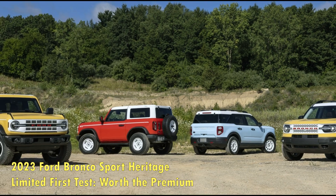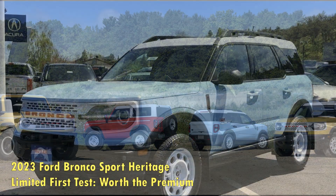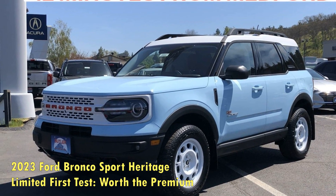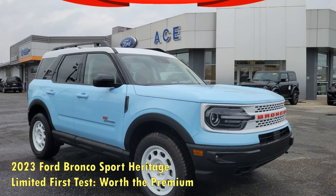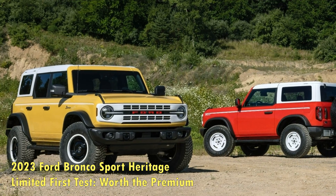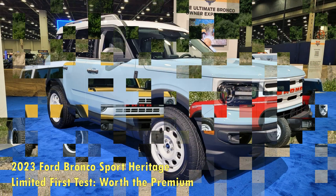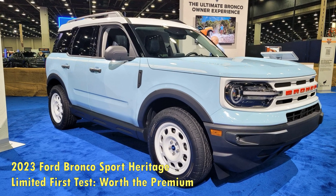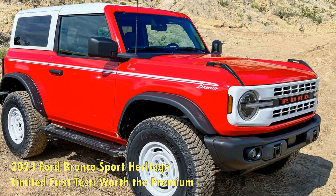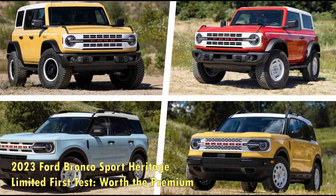The Bronco Sport Heritage Limited accelerates smartly, and body motions are well controlled through our skidpad loop and figure-8 tests, though the model was marginally slower than the Badlands. Some transmission finickiness reared its head, specifically in manual mode during testing, but the SUV's power delivery was otherwise smooth. The suspension transmits a stiff on-road feel, but it wasn't especially noticeable. The steering is accurate, but the wheel itself isn't very communicative. The brake pedal is firm and easy to modulate, and it provides a decent initial bite; however, the tall SUV exhibited significant dive during hard braking.